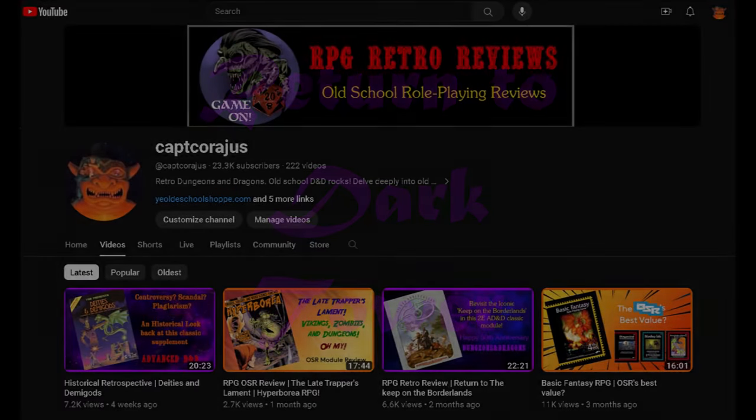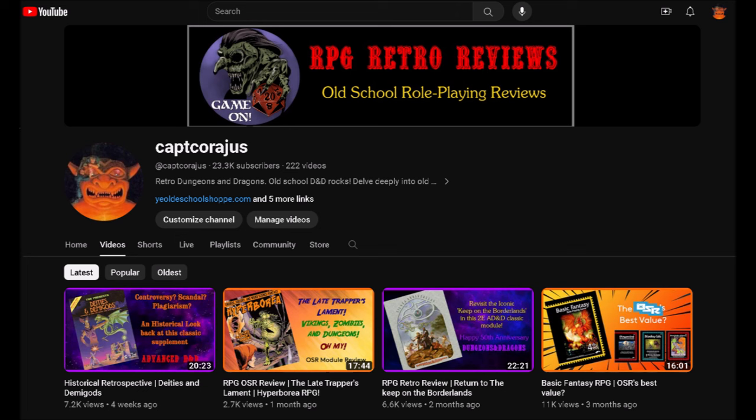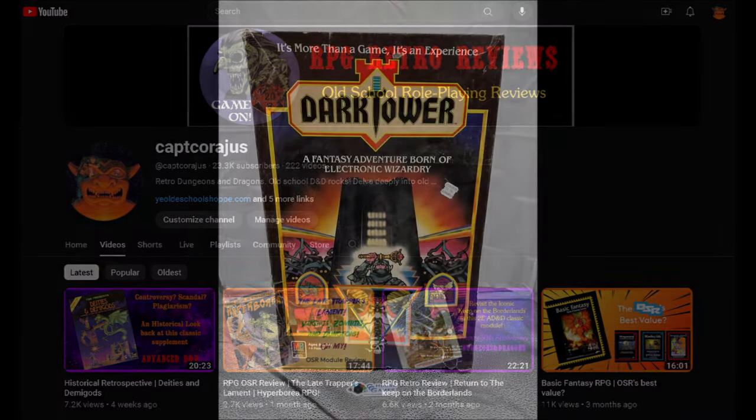Hello everyone. I'm Captain Courageous and I review old school modules and games and try to give them a fun and informative analysis. This week I'm reviewing a newer board game, but its connections go back 40 years, and it does have tenuous connections to old school fantasy role-playing games. So let's dive right in.